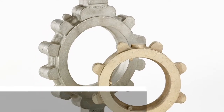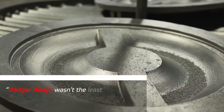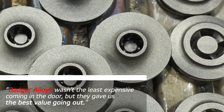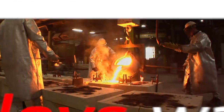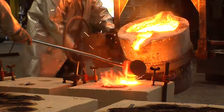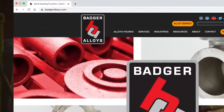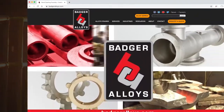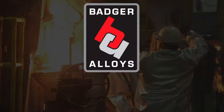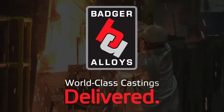One of our long-time customers once said, 'Badger Alloy's wasn't the least expensive coming in the door, but they gave us the best value going out.' We look forward to showing you our manufacturing campus in person and discussing ways we can partner with you. In the meantime, visit our website or call us for more information on how we can become a valuable member of your supply chain. Badger Alloy's — World-class castings delivered.